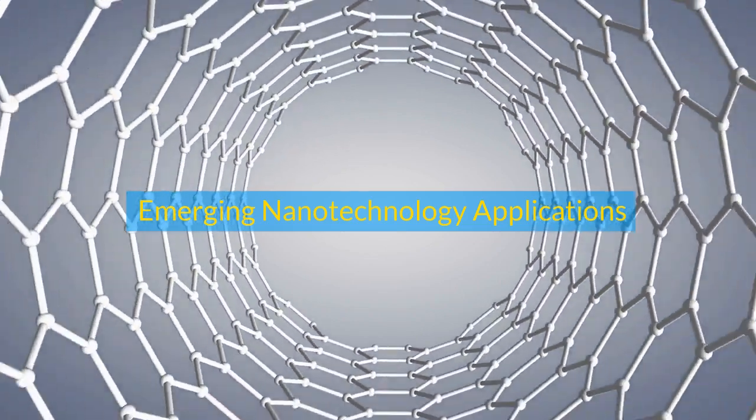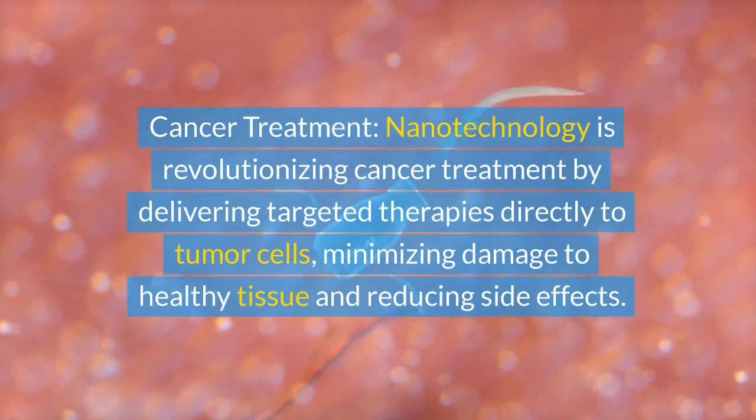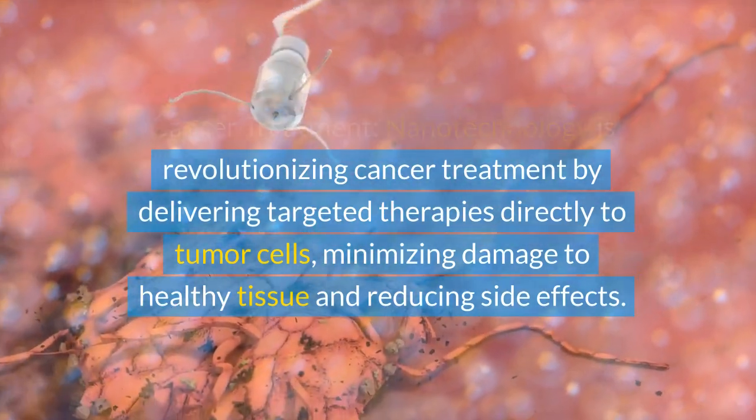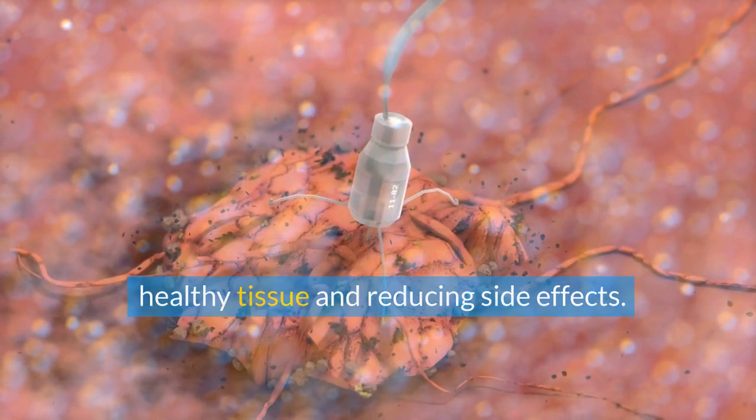Emerging nanotechnology applications. Cancer treatment: nanotechnology is revolutionizing cancer treatment by delivering targeted therapies directly to tumor cells, minimizing damage to healthy tissue and reducing side effects.